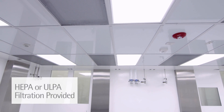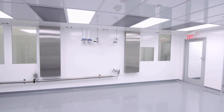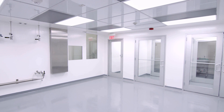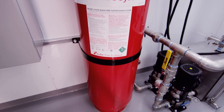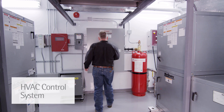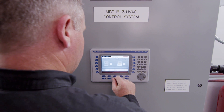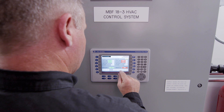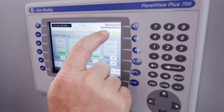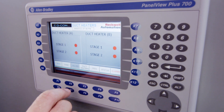HEPA or ULPA filtration is provided and can populate up to 95% of the ceiling area. Cooling is provided by a central chilled water plant and piped to each module. Components can be isolated and serviced with no interruption of ventilation for the module. Each module also features an onboard fire suppression system. The HVAC system has a programmable logic controller by Rockwell Automation that will monitor the system functions and also provide a data control and process equipment interface to the facility BMS and the system's integration platform.